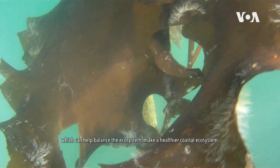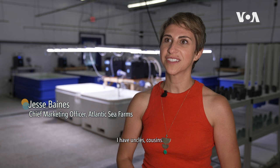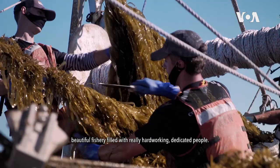My father's a fisherman, primarily lobster. I have uncles, cousins, my brother grew up fishing. Still today, lobster is king in Maine. But we have a very vibrant, sustainable, beautiful fishery filled with really hardworking, dedicated people.